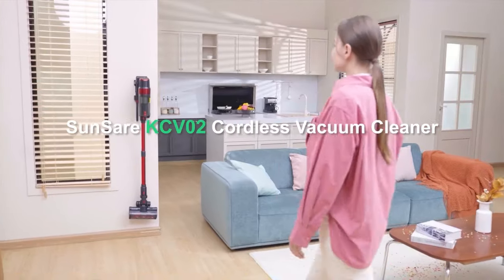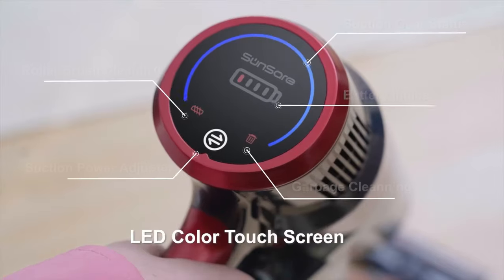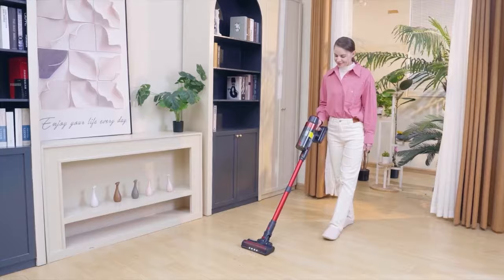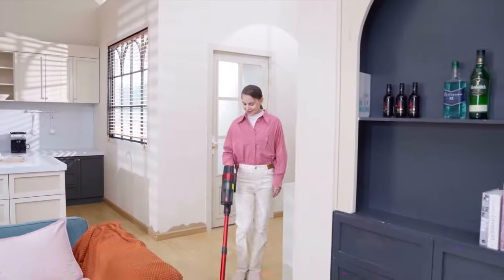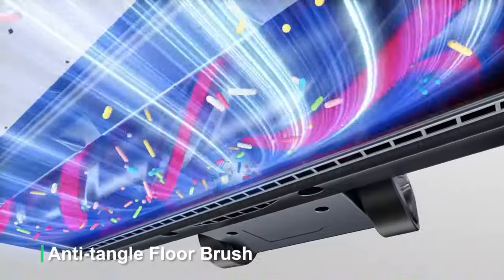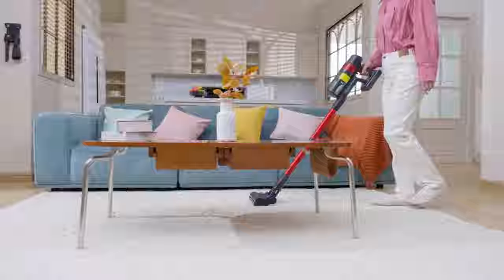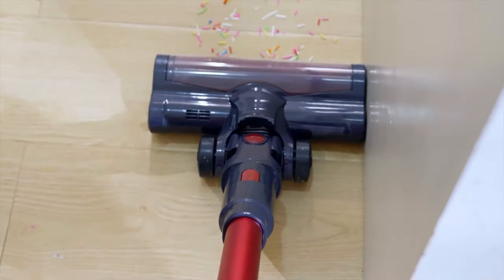With these top-rated stick vacuums, you're equipped to tackle any cleaning task, whether it's pet hair on the sofa, dust under the couch, or crumbs on hard floors. Each model offers unique features that enhance convenience, efficiency, and power, giving you an array of excellent options to suit your home and lifestyle. Choose the stick vacuum that best matches your needs and enjoy cleaner, fresher spaces with minimal effort.